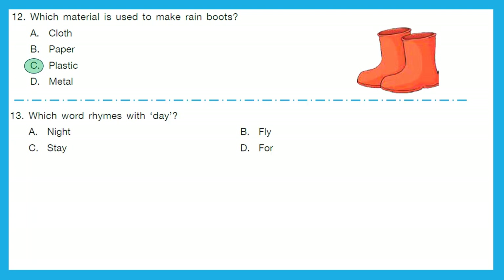Question 13: Which word rhymes with 'day'? That means a similar sound to 'day'. Is it night, fly, stay, or for? Day — stay. These two words rhyme. The right answer is option C, stay.